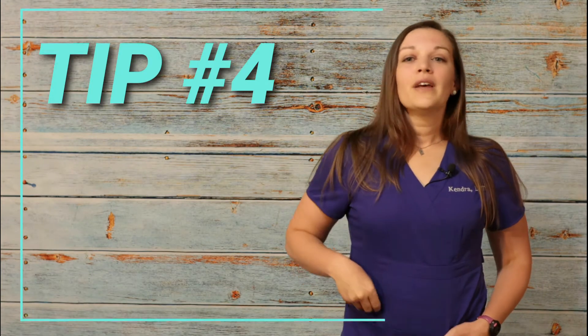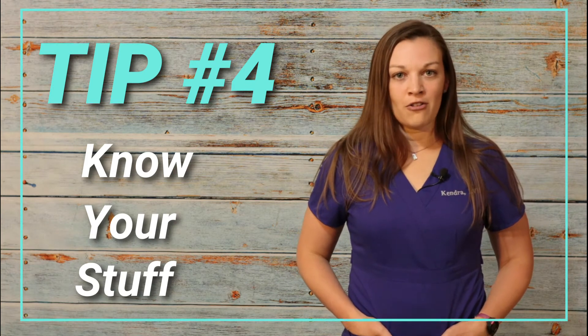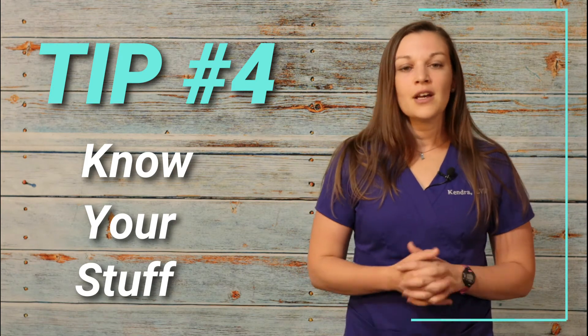Tip number four: be sure you know your stuff. You're there for a working interview after all — they want to test the goods. Make sure you have your knowledge base for an entry-level technician and your skill set down and are comfortable with it. You shouldn't be placed in situations above your skill level, but things you might be asked include knowing your core and non-core vaccines for different species and being able to administer a subcutaneous or intramuscular injection. Be prepared to do all of those things.